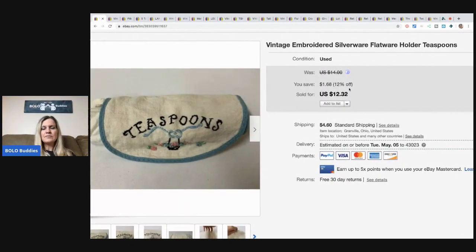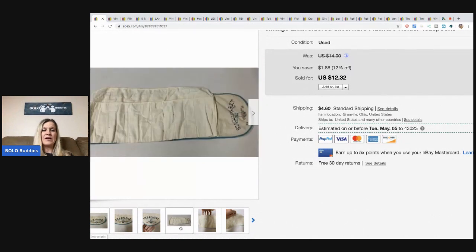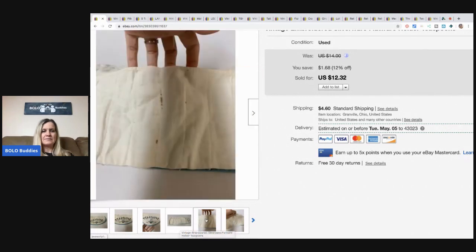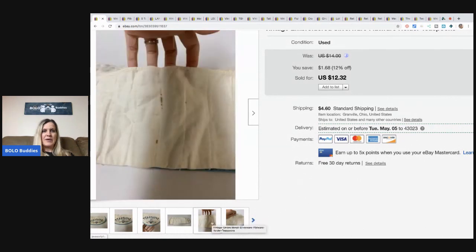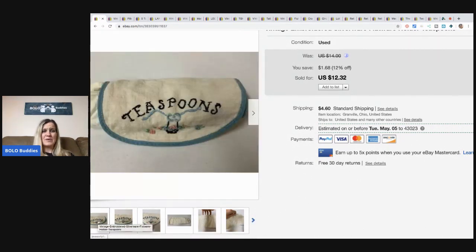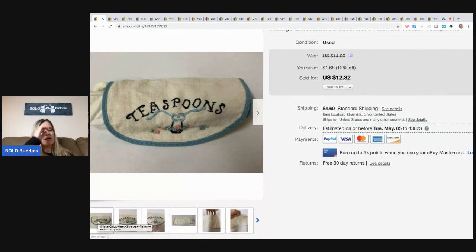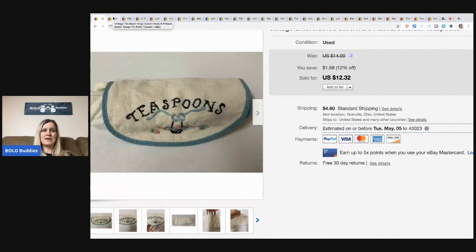This is a vintage silverware flatware holder. I picked it up at a garage sale — it had silverware in it and I sold the silverware separately. There was actually a solid silver spoon in it, which was pretty cool and unexpected. I decided to list the holder itself because somebody might want it, and I took a best offer of $10 plus shipping. It was pretty much free since I really bought it for the silverware.